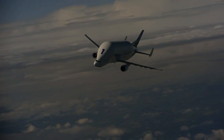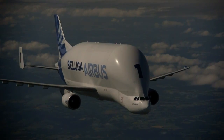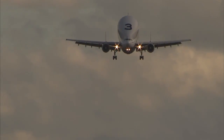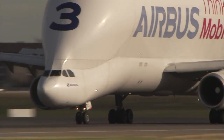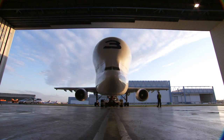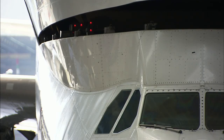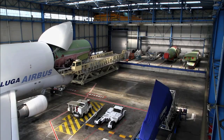The Beluga is a transformed A300, refitted and reshaped to hold and transport huge bulky sections for new Airbus aircraft, between 11 different factory sites and assembly lines across Europe. The cockpit moved to the front base of the aircraft allows cargo to be uploaded from the front, and it carries the wings and central and nose fuselage for nearly all the Airbus planes except the A380 Superjumbo.